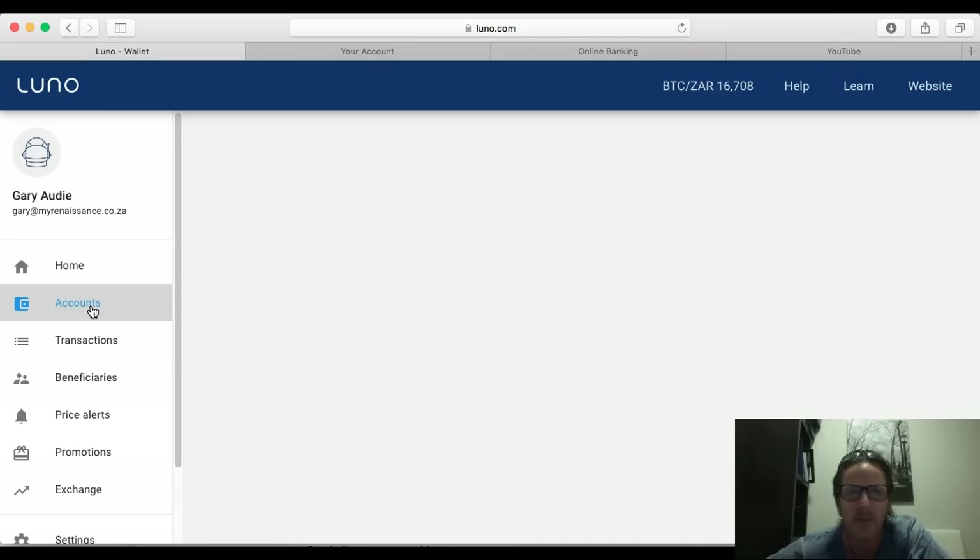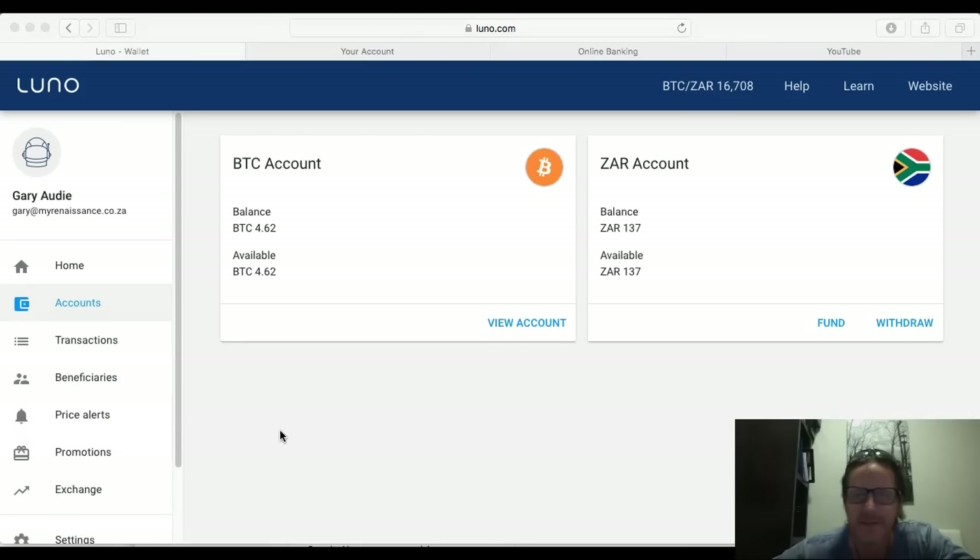It's loaded now and you can see the Bitcoin is actually in the account, and my balance has been reduced by 70,000 rand. That's how I was able to acquire Bitcoin without using the instant buy.